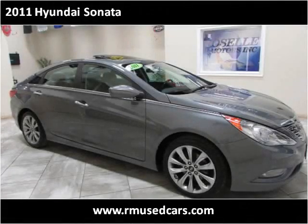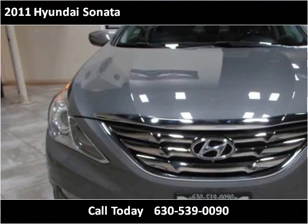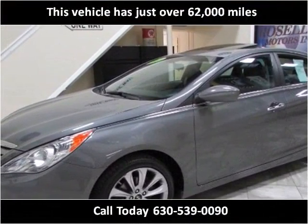This 2011 Hyundai Sonata is available from Roselle Motors. This vehicle has just over 62,000 miles.